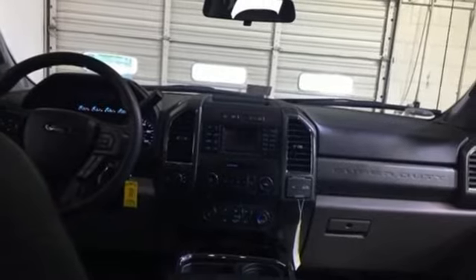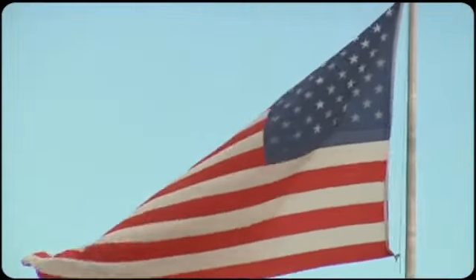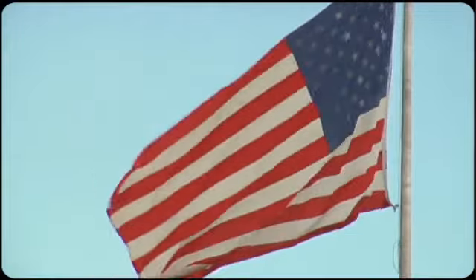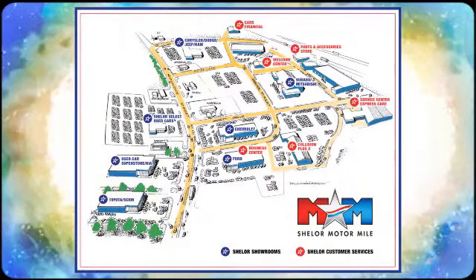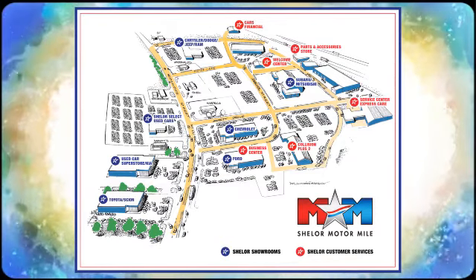Make this F-250 yours today. Come visit us on the Motor Mile, where you're always a name and never a number. Call, click, or stop in. We're conveniently located at 200 Motor Lane in Christiansburg, Virginia.